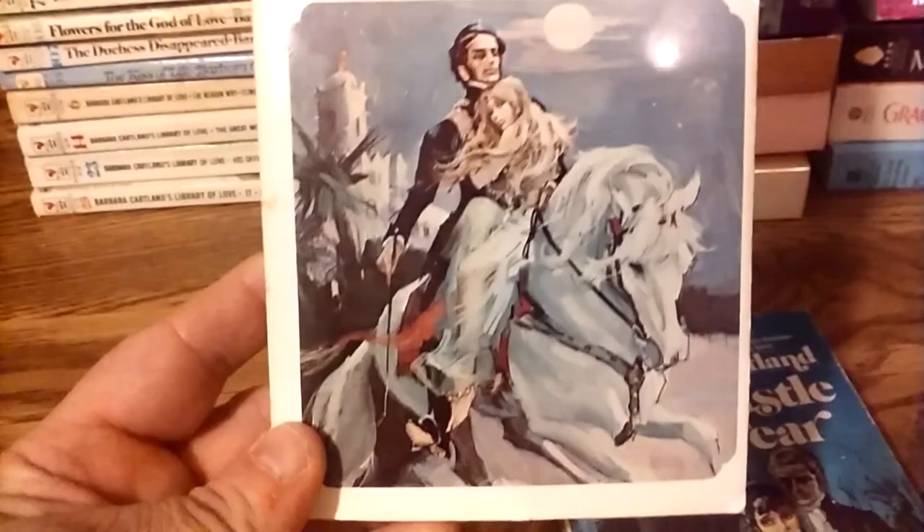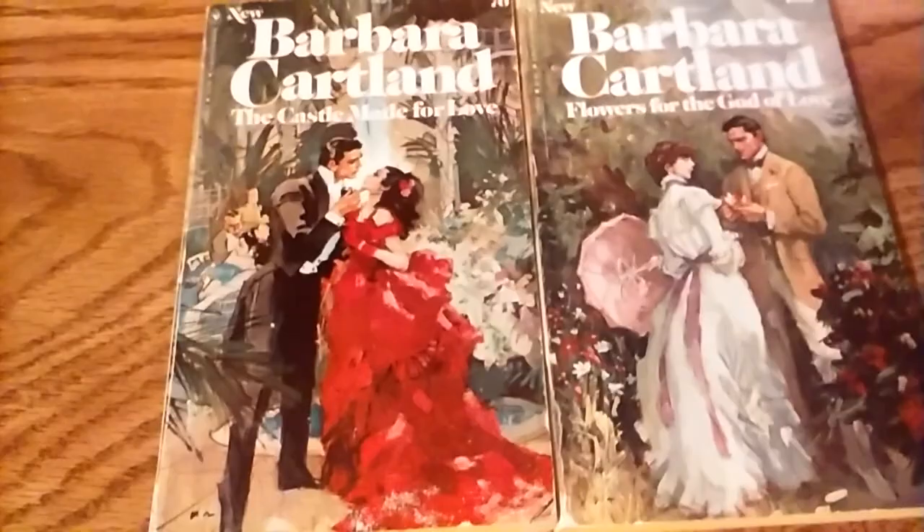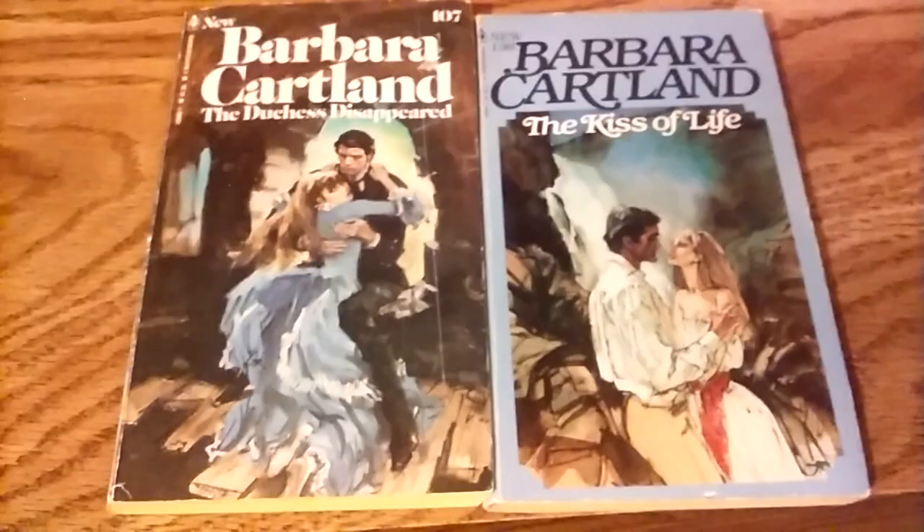Now we get to the Bantam Barbara Cartland Library. This is actually book number one in the series from the 1970s — The Castle of Fear — it has a cool cover. I love these deliberately old-fashioned looking covers because most of Barbara Cartland's books were historical novels. She's not very popular these days because she wrote in a more chaste style at a time when romance was becoming racier, so these were more like sweet-type romances.